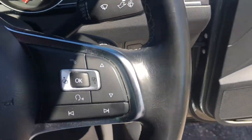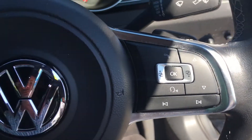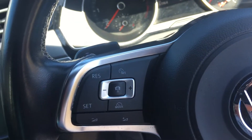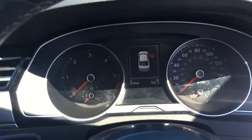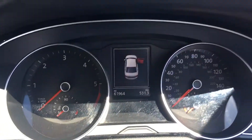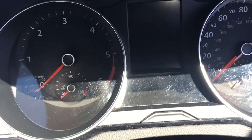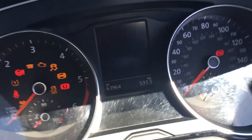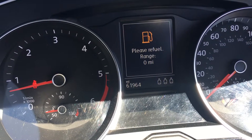On the steering wheel we have Bluetooth and cruise control. There's the dash — confirming the mileage: 61,964.